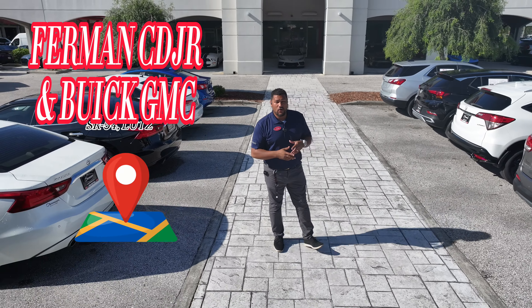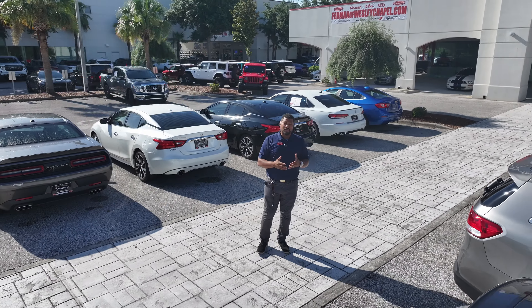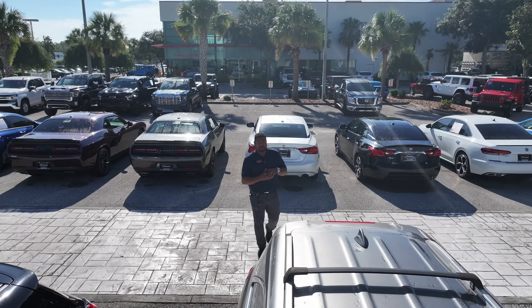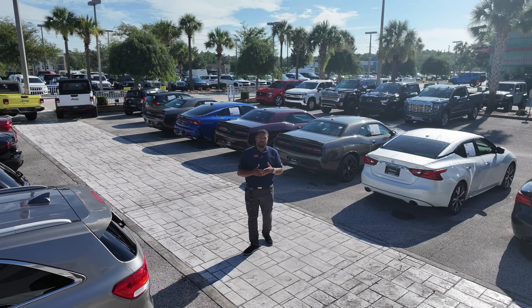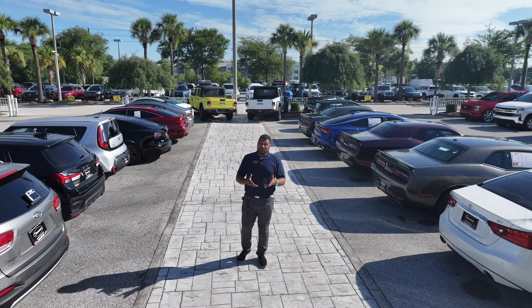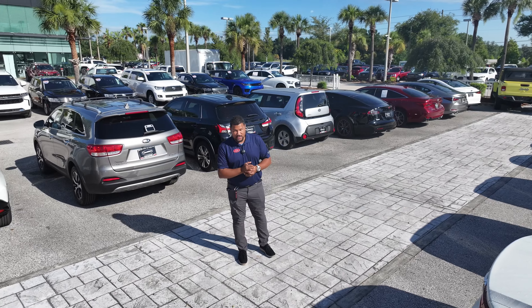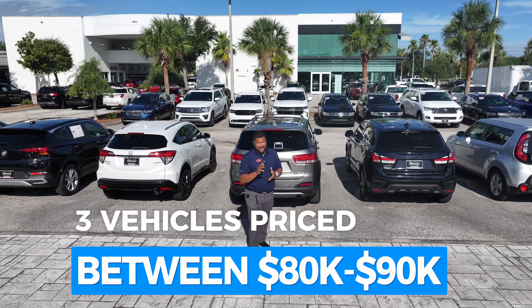Hello world, welcome back to the Furman Chrysler Dodge Jeep Ram and Buick GMC in beautiful Lutz, Florida. I'm Jason Speed, and normally when I do inventory videos I show you the least expensive options where you can save the most. Today I'm going to show you some pretty pricey options that will still allow you to save compared to something brand new, but also let you splurge on yourself. Here are three vehicles priced between the $80,000 and $90,000 range.